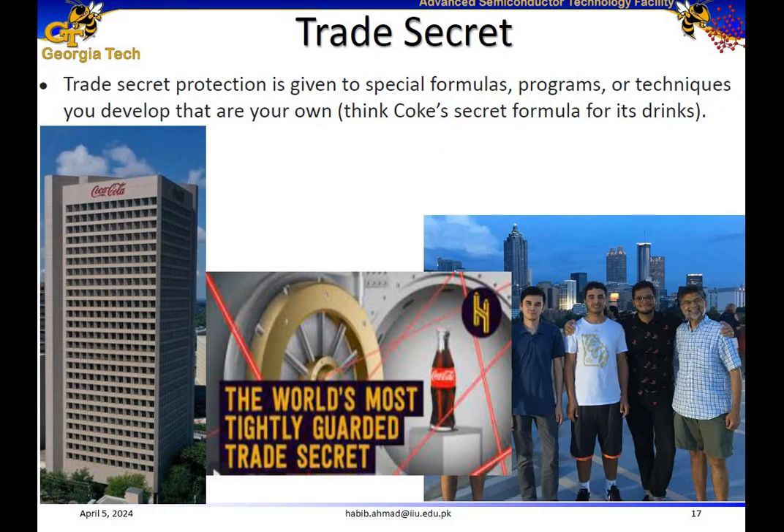Trade secrets give protection to special formulas, programs, or techniques that you develop for your business or company. Let me share a personal experience with one of my friends from Atlanta. I did my PhD from Georgia Tech, which is in Atlanta, and made some wonderful friends there. One great friend of mine, Shafi, works at Coca-Cola. Here is the Coca-Cola building where my friend works — it's actually the headquarters of Coca-Cola in Atlanta, Georgia.